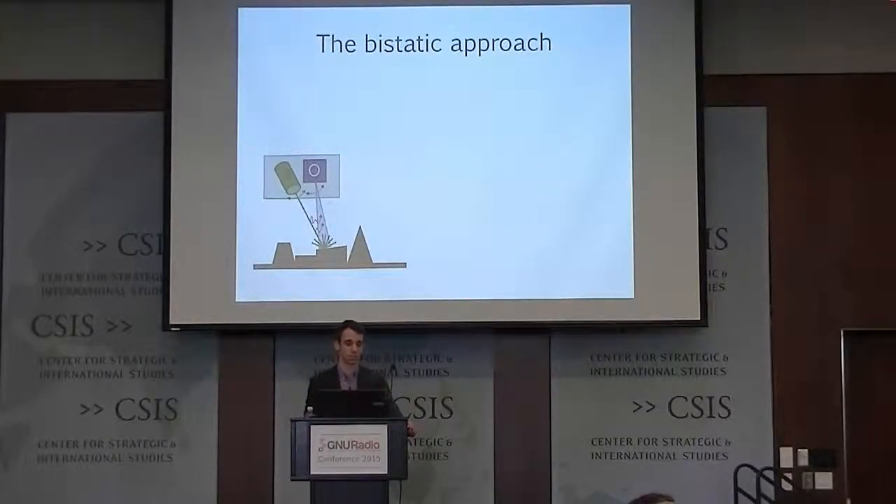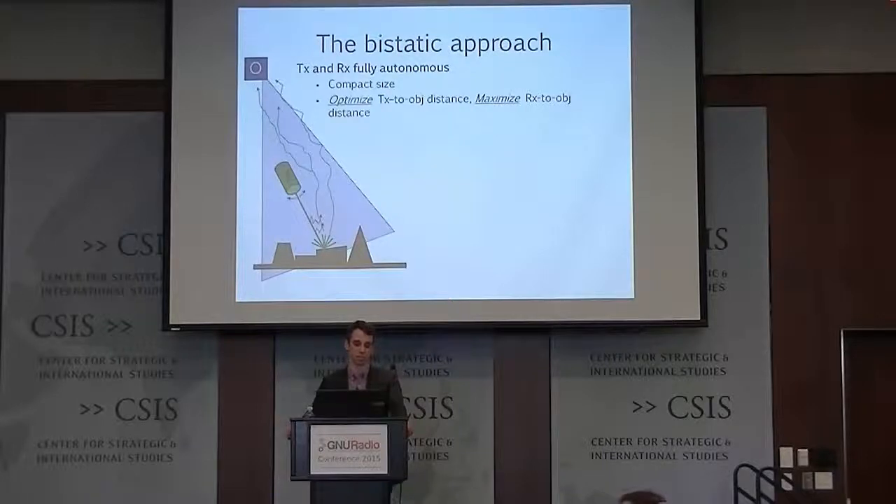The bistatic approach. We take the conventional monostatic system and break it apart into two much smaller components — just the receiver and just the transmitter. Now we're able to optimize the distance between the transmitter and the target, which reduces scattering because the light propagates through less water, increasing beam quality. We're also able to maximize the standoff distance of the receiver. The transmitter is essentially dumb — it has one mission, and if you lose it, it's okay. But the receiver is what's getting all the imagery back; that's where the sensitive, possibly classified, information is. If you can pull that away from the dangerous imaging area, that's better.